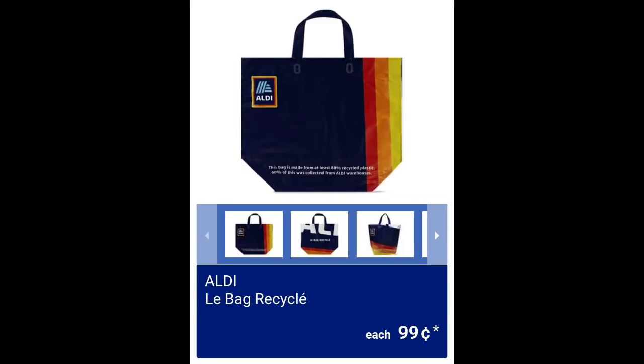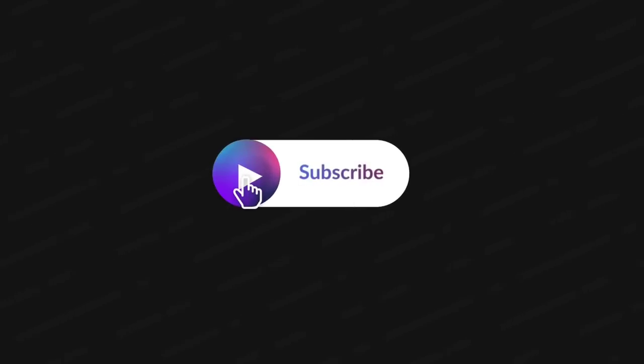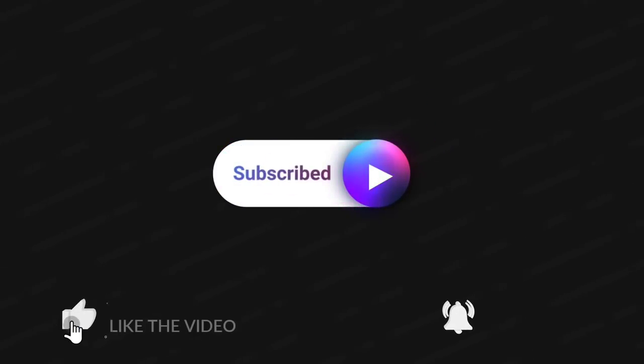Last but not least, the ALDI recyclable bags for $0.99. Thank you guys so much for watching — I greatly appreciate it. Please make sure to subscribe if you haven't already, hit that thumbs up and the bell so you're notified the next time I upload. Talk to me down in the comments!